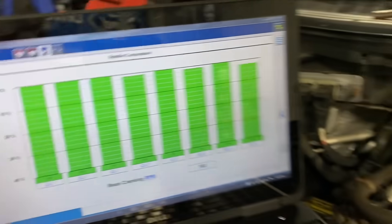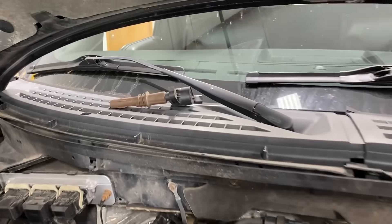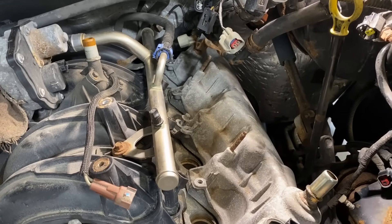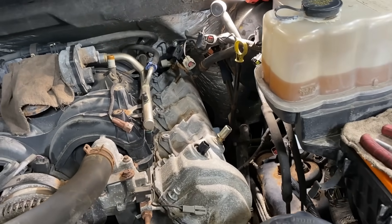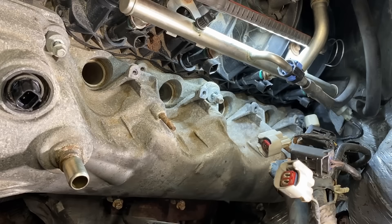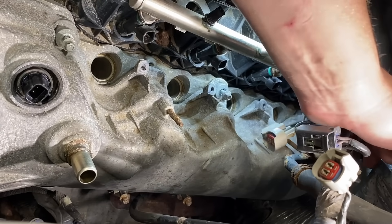I've got everything pulled apart — I pulled out the number seven coil and put it to the side just for kicks, but I haven't even checked number seven's spark plug at all. I've been straight for pulling the valve cover because I've seen this too many times before. We're going to pop up on the side here and do the reveal together and see if I'm right. Everything's unbolted and we're ready for the reveal — hopefully I don't bump the camera.